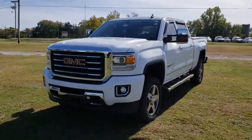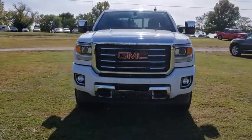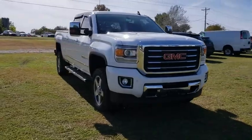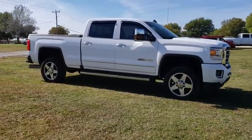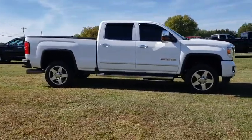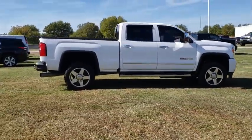2016 GMC Sierra 2500 HD. The GMC Sierra 2500 HD has all your workhorse basics covered. This vehicle has less than 45,000 miles.